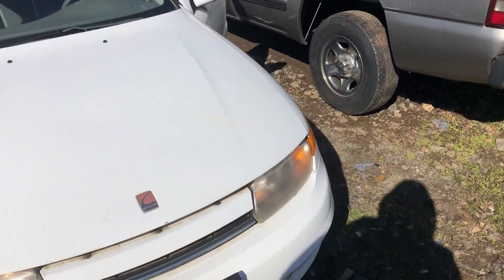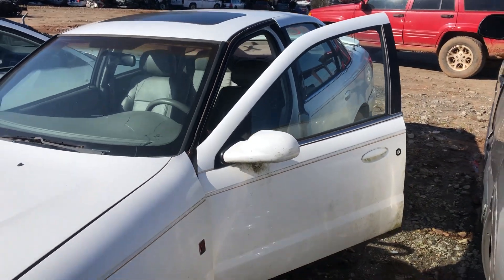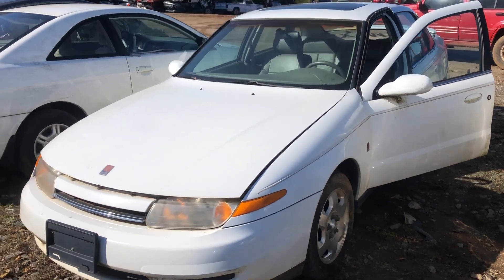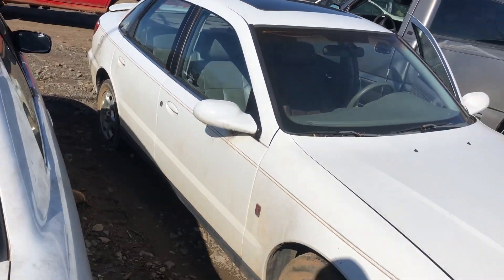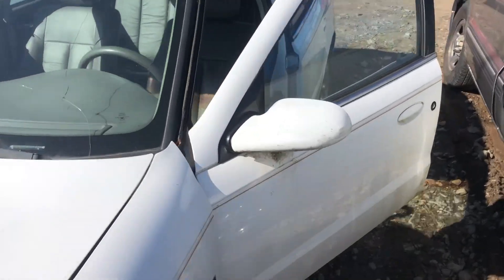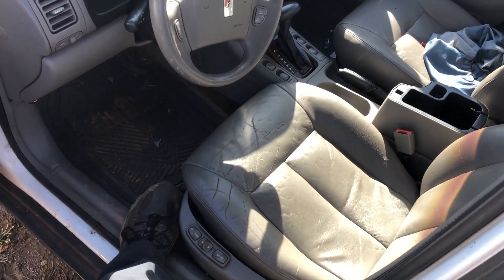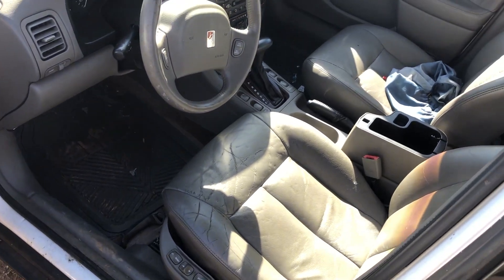I wanted to show you guys how many miles are on this car. It's a Saturn — it's got plastic body panels, they don't dent or anything — but still, the bumpers, the hood, deck lid, even the wheels are pretty nice on this car. The interior is actually not too bad; there's a lot of wear on the seat and this side bolster here is broken, which is common. It's a 2000 Saturn L.